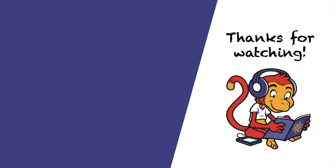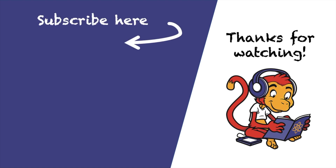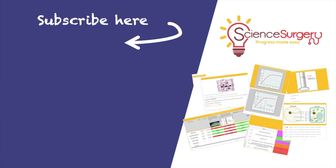If you enjoyed this video then please click on the screen to subscribe. You can also find all my videos in one place at GCSERevisionMonkey.com. If you're a teacher, check out the Key Stage 3 package at ScienceSurgery.com.